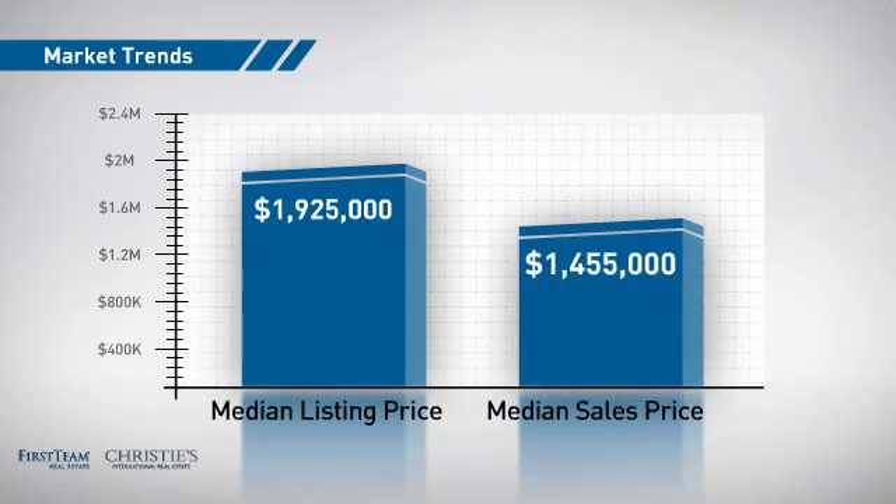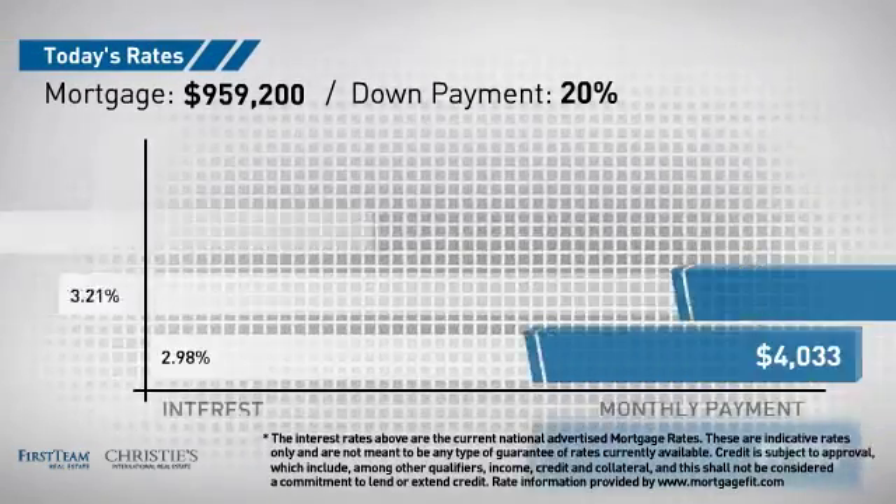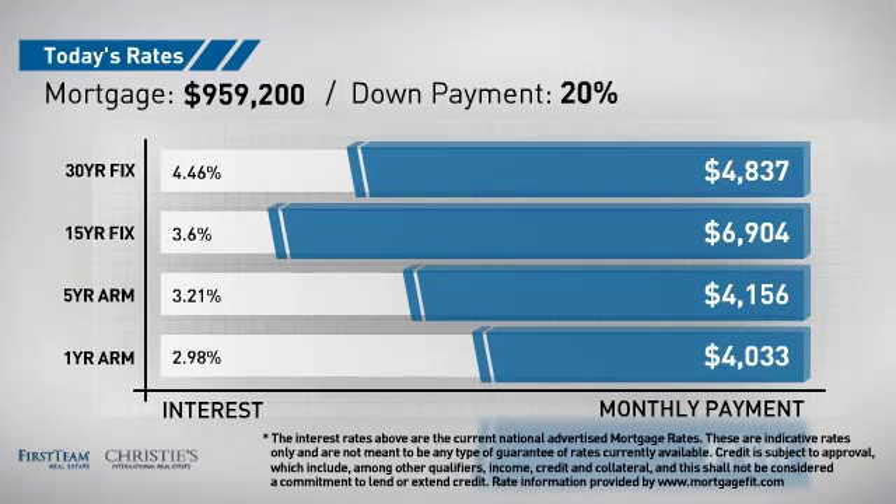And a median sale price of just under 1.5 million dollars. If you're thinking about getting a mortgage for this property, you could be looking at these options with regards to current interest rates and monthly payments.